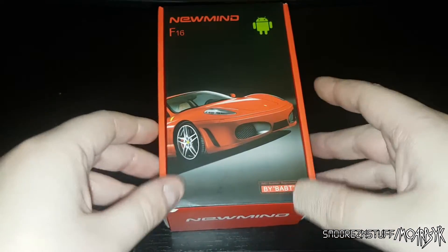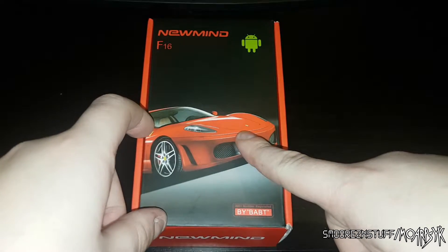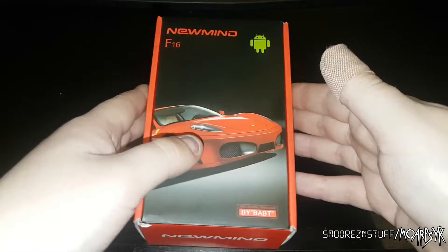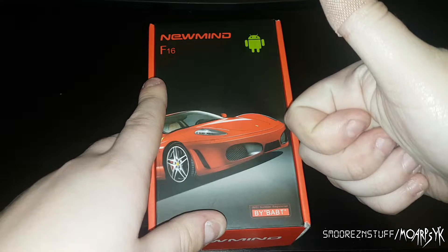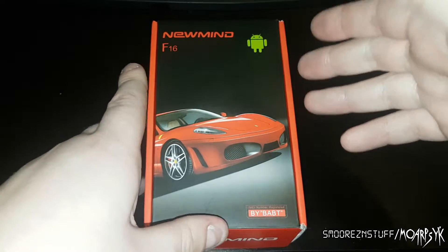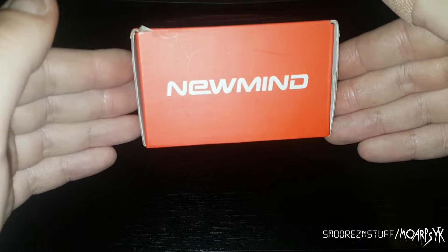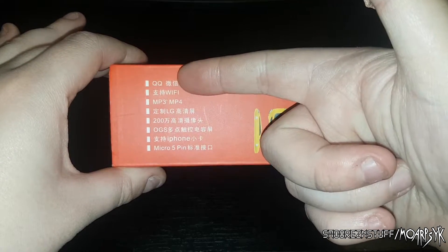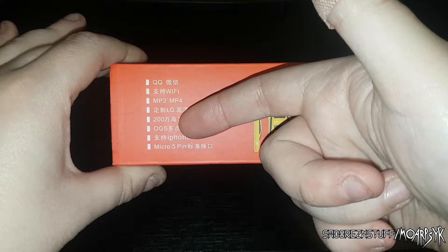The box is a little bit beaten up but it's not that bad. There's some sort of a Ferrari on it, probably a Ferrari F16 - I don't know about Ferraris, I only know about Mitsubishis and stuff. So this is by New Mind, it is Android. The IMEI number is registered by BABT - I don't know who BABT is but thank you BABT. On the side we've got QQ, WiFi, MP3, MP4, LG, 200 OGS, official gangster symbol.